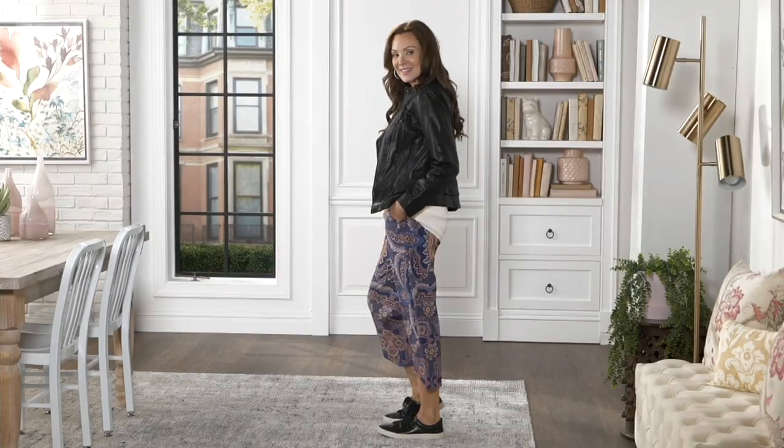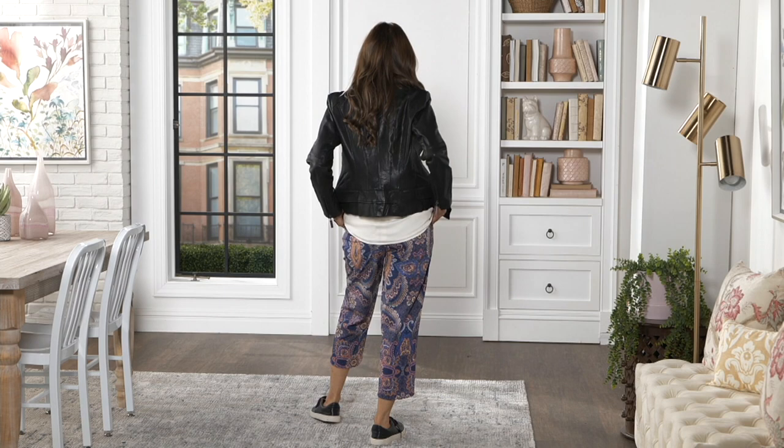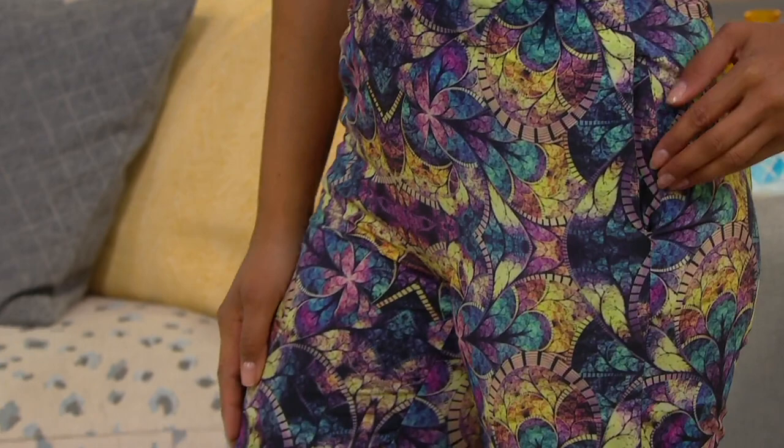They're fun! Item number 8398120, the Como Jersey pants. They're printed and on a clearance price of $29.98 — that's a 35% savings off the QVC price. You're saving over $18 on these, available in regular and petite sizing.